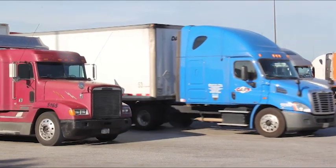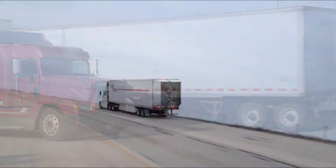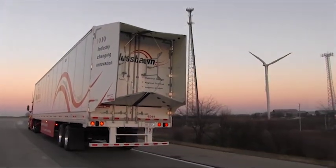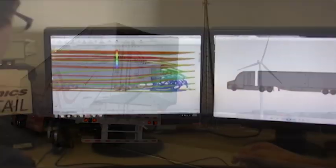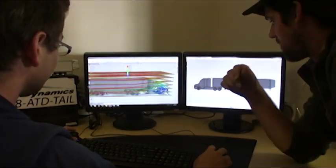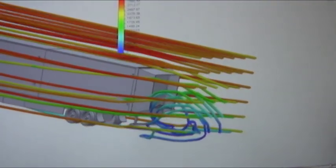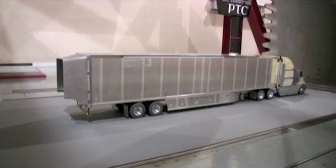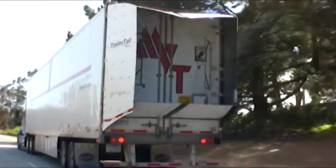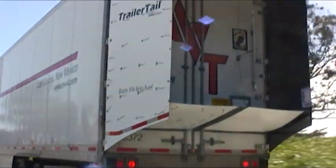Trucking fleets count on AT Dynamics to provide the most rigorously tested aerodynamics products in the industry. All of AT Dynamics' equipment are reviewed with top aerodynamicists utilizing best-in-class fuel economy testing techniques, including computational fluid dynamic modeling, wind tunnel testing, SAE Type 2 testing, and on-the-road testing, so our customers have the necessary information to make their investment decisions.